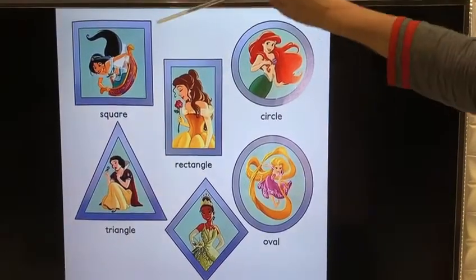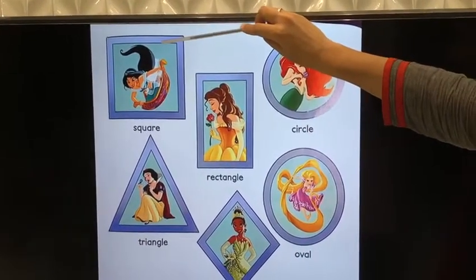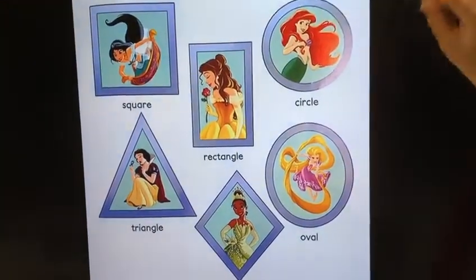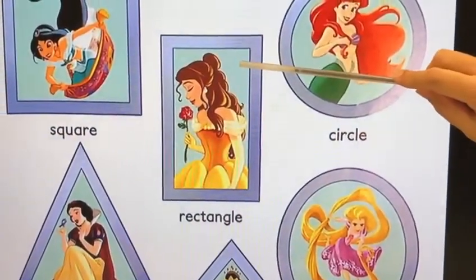This is square. Square. This is rectangle. Rectangle.